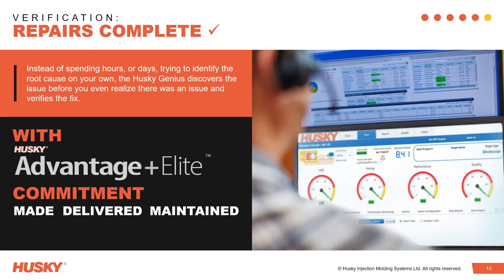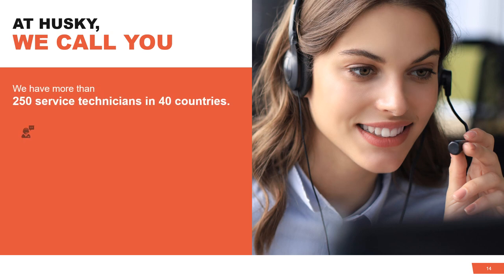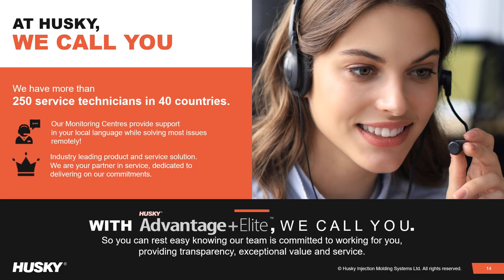Such technologies drive the need for the digital signature to ensure system operation within predefined control limits whilst ensuring uninterrupted production. Combining industry-leading equipment with Advantage Plus Elite — we call you — helps to ensure that a commitment made to our customers translates to a commitment delivered and maintained.